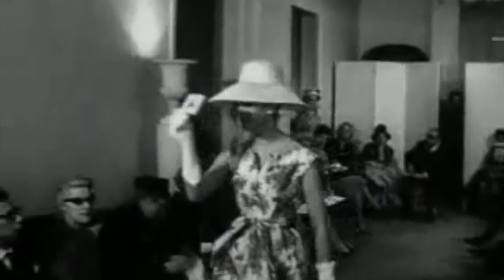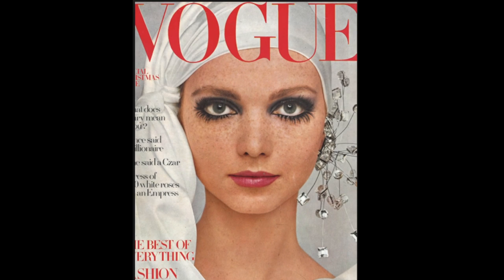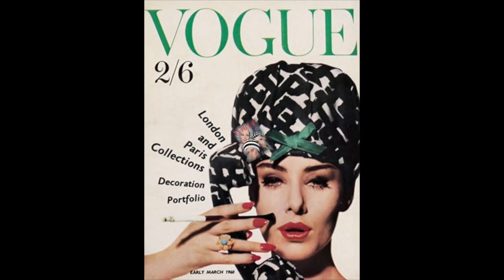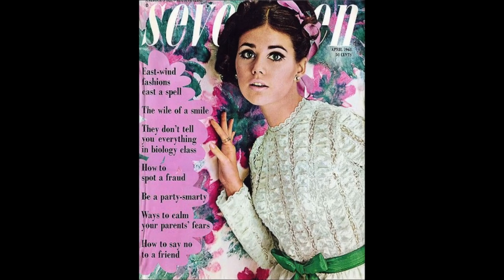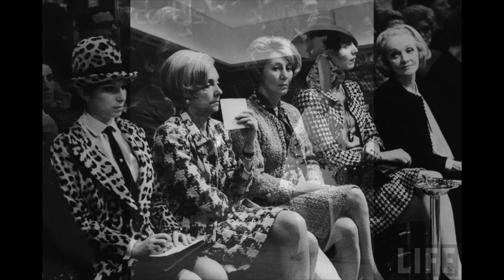Back then, a runway completely clear of Black models was considered the norm. The idea of a very skinny, slim body type, often with long hair, a particular nose, eyes, and lips, excluded Black women in particular in terms of anything related to couture, high fashion, and style.